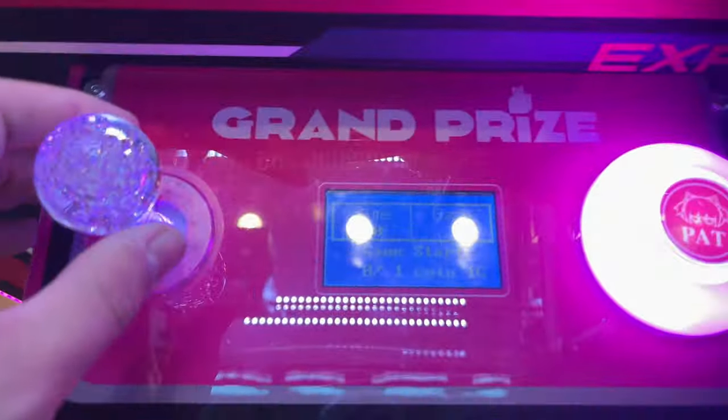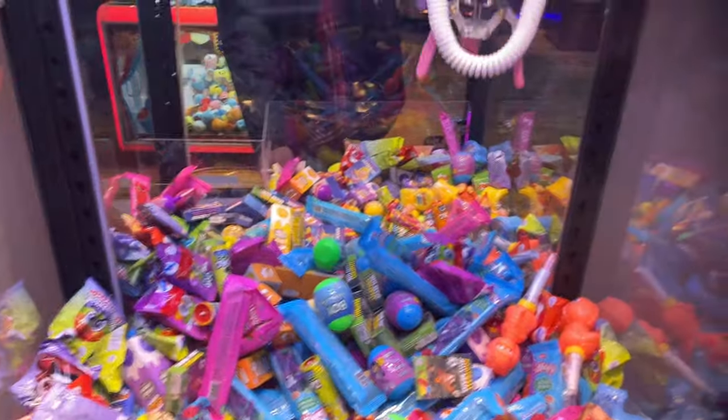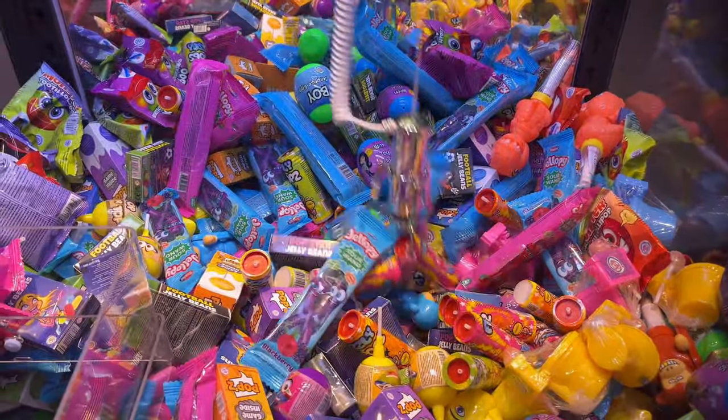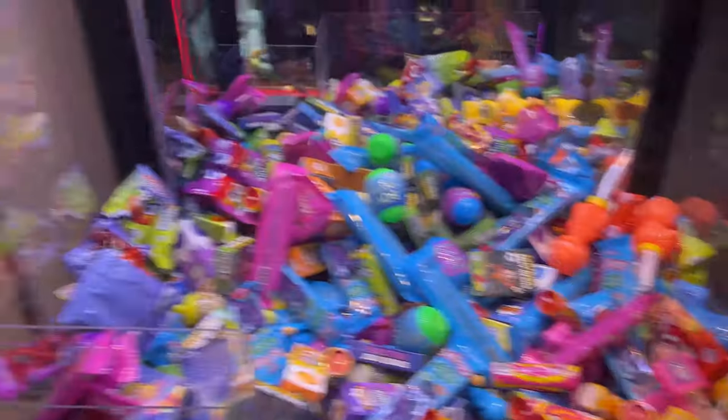Going back downstairs to try and win some overpriced sweets. This machine only keeps playing until you win, so there we go — I won some overpriced sweets. Finally won some overpriced sweets!